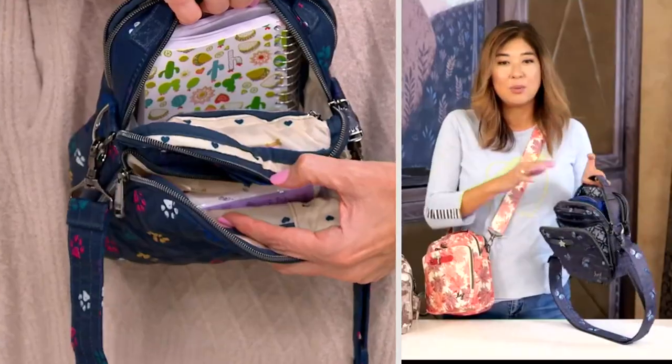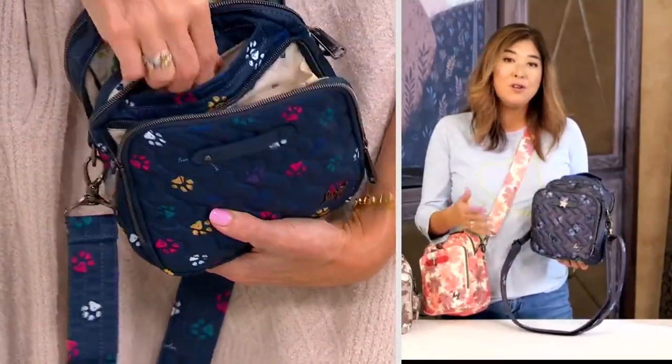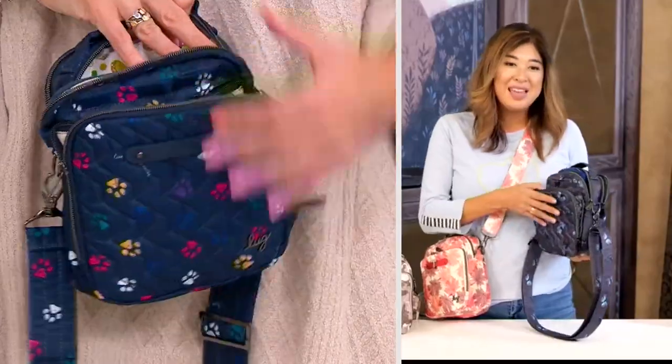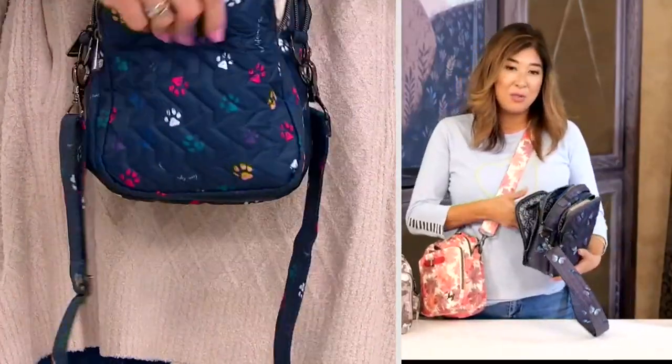If you're new to Lug, this really has a lot of our DNA and what's special about our brand built within this compact bag. So if you'd like to get to know us, you can come see the unique organization we give you throughout.